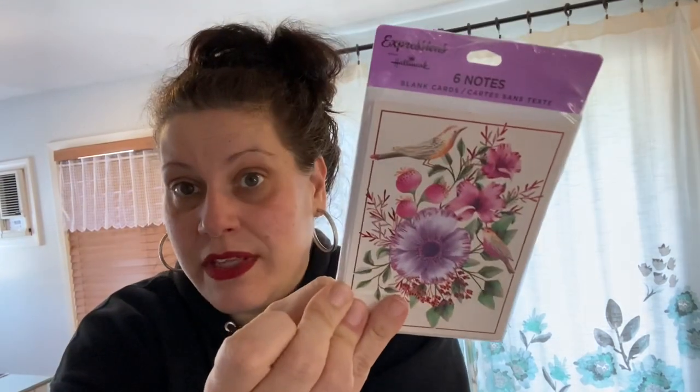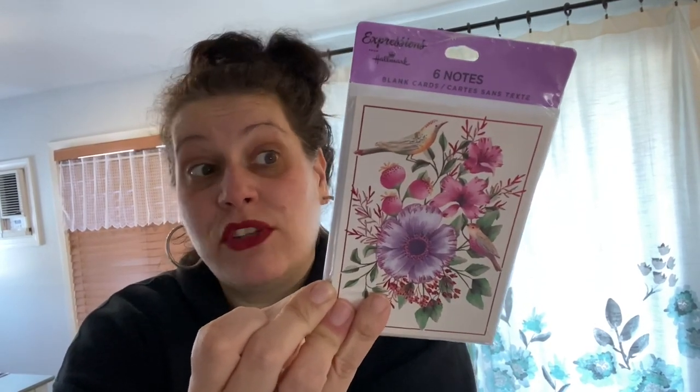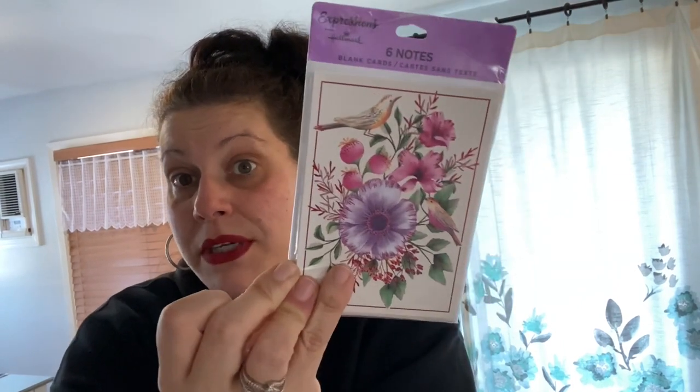Before the main craft section, a few random items: I found Hallmark Expressions blank note cards — you get six with envelopes — featuring flowers and birds. I thought my mom would love these since she loves birds and is always looking for blank cards. I picked up one pack.